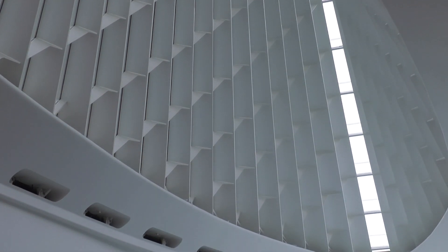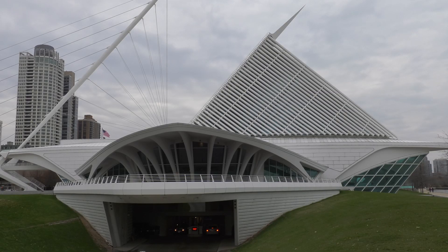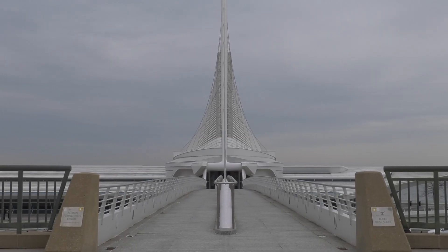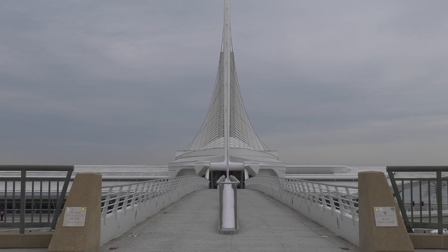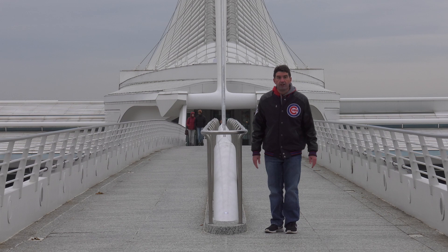It kind of looks like a Stanley Kubrick movie. There isn't much art inside this particular building because the building itself is the work of art. This is a bridge that connects the Milwaukee Art Museum with O'Donnell Park.